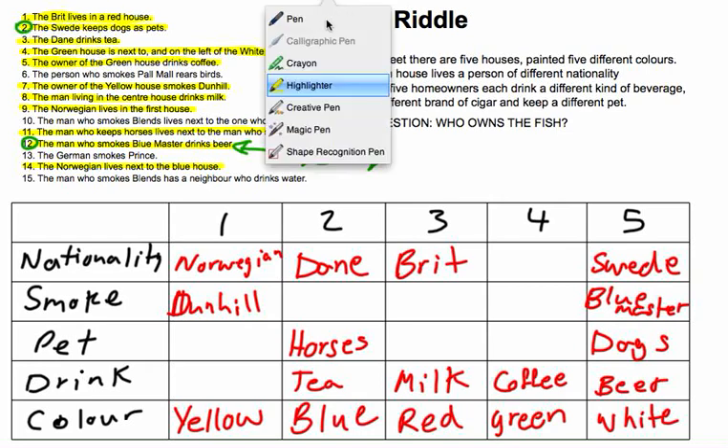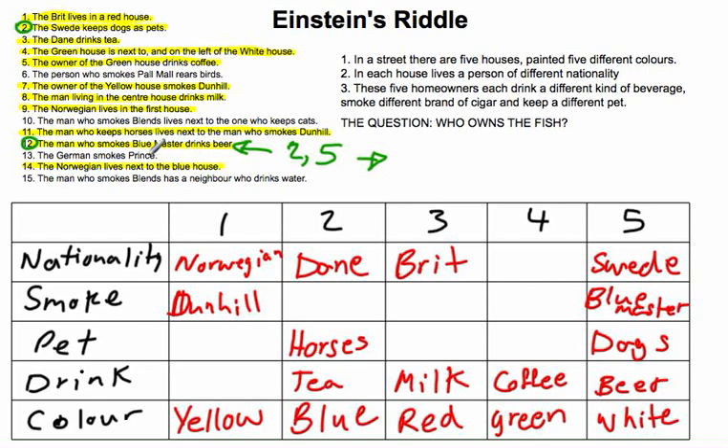Next, clue 13: the German smokes Prince. The German has to be in house 4 — that's the only place left. We can fill in Prince for house 4's smoke. Done with clue 13.